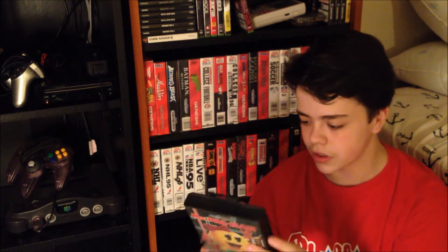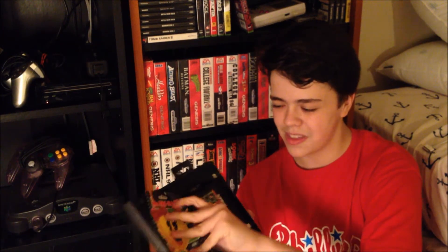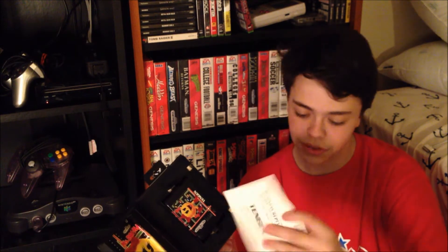This is Pac-Man, which is a pretty decent game. I like the graphics because they look pretty cool with the 3D stuff. Other than that, it's just a regular Pac-Man game. This isn't really in great shape at all because the manual looks like a very fat man sat on it. This one has the registration card though.